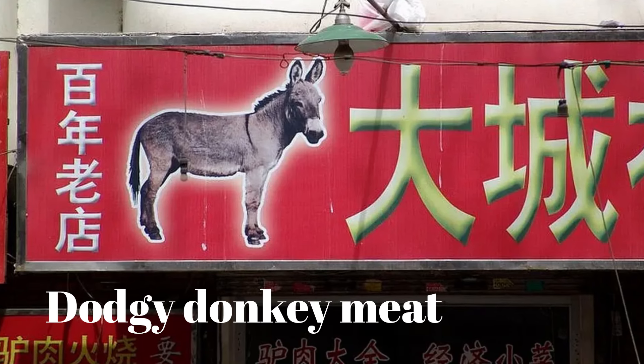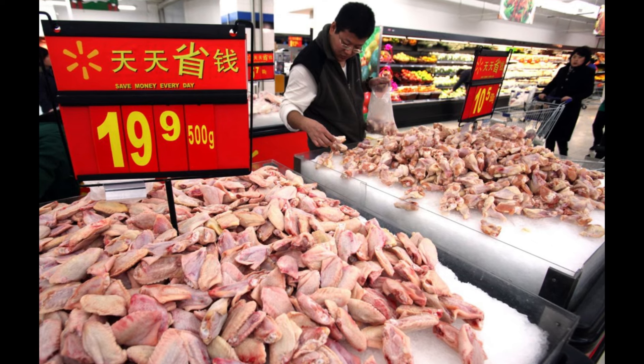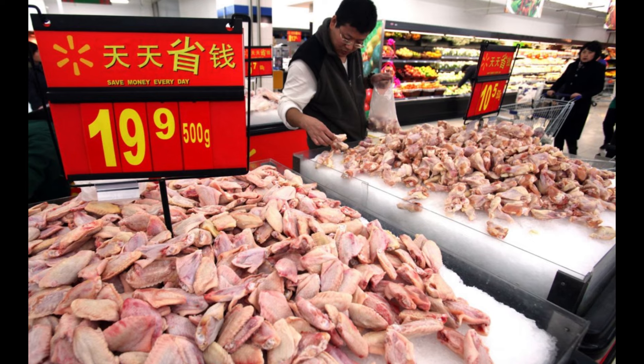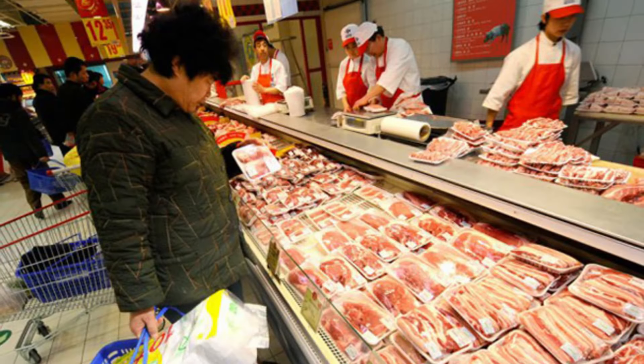Number 2: Dodgy Donkey Meat. Walmart once sold Five Spice Donkey Meat, and if that doesn't sound suspicious enough, it was exposed to contain fox meat and other animals after testing. Since then, the company pulled the meat from its stores, issued an official apology, and tripled the food safety budget.